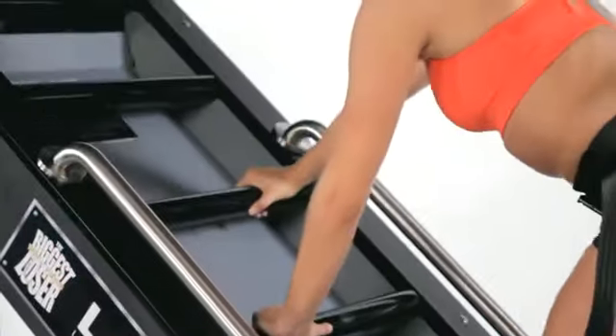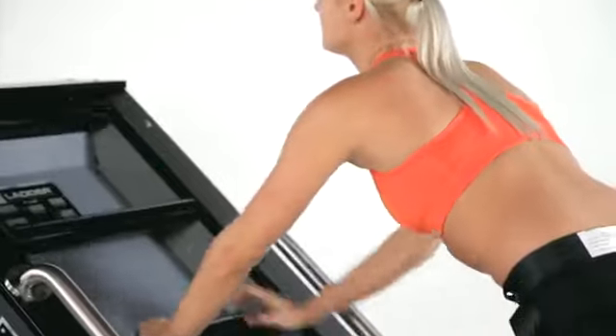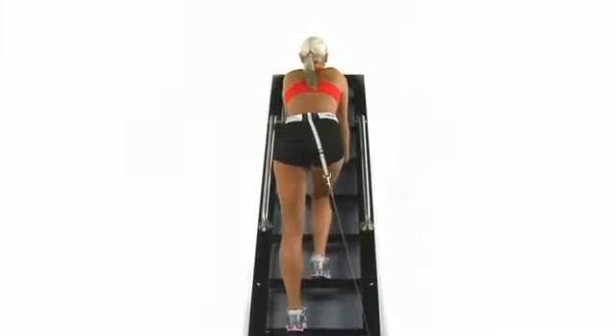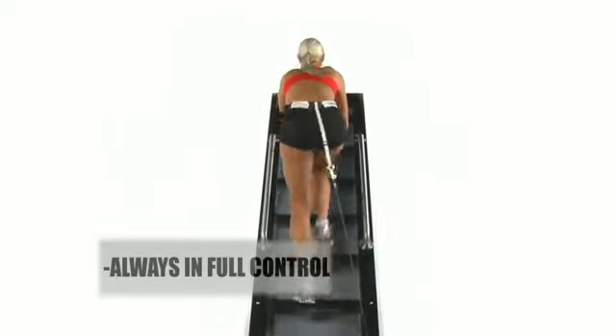The Biggest Loser Ladder has a unique design that allows the user to pace the workout. Stay low on the ladder to go slow, but the higher you go, the faster the rungs come, so you are always in full control of your speed.